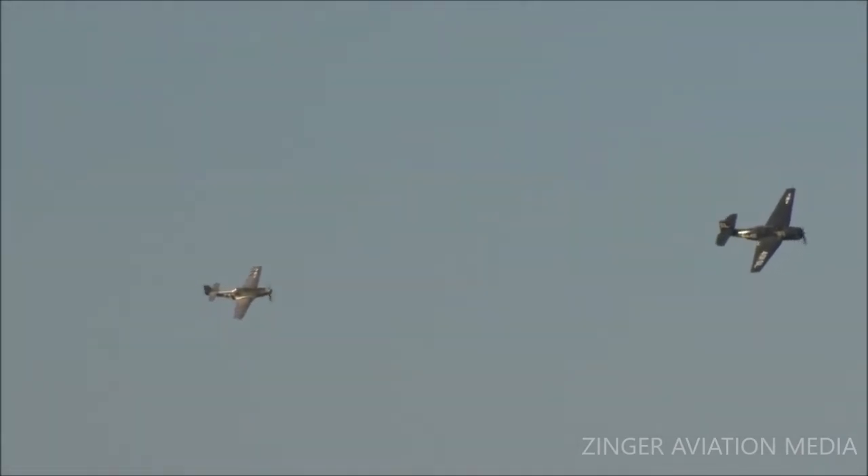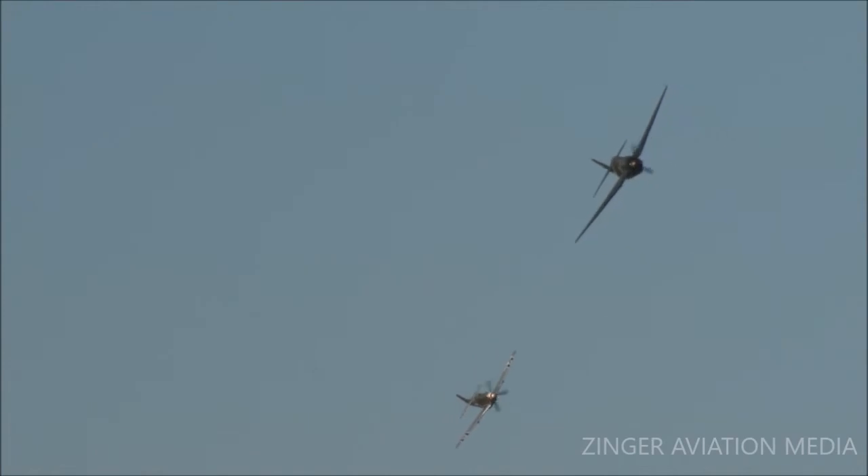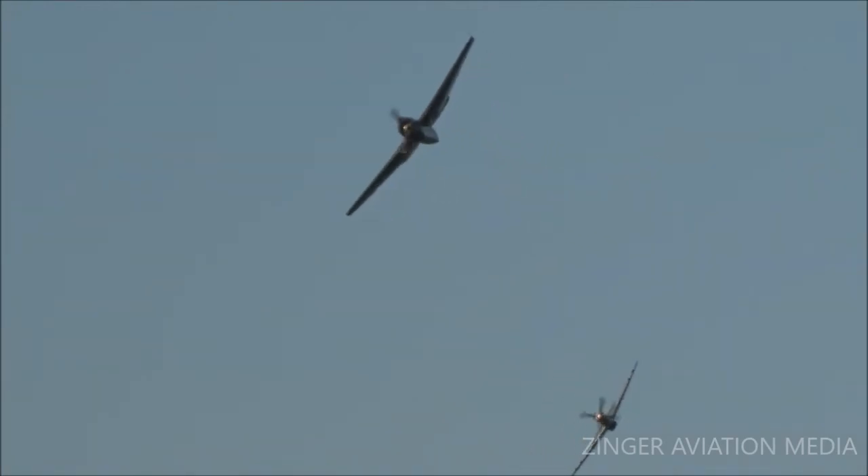Going to come around again from the right. In the P-51, we have Matt Kropp. In the TBM, we have Nick Zeroli from the American Air Power Museum. Ladies and gentlemen, get ready — looks like they're going to set up for a photo pass.